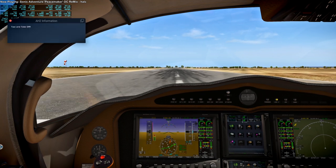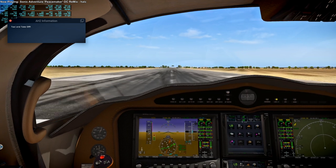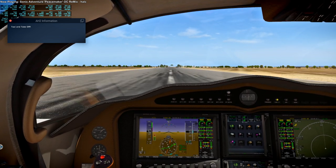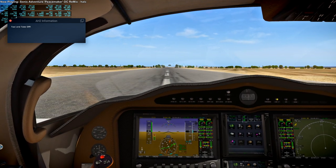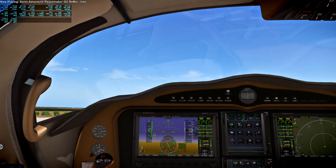So here I am flying from 38CA to Bishop Airport in California. And here is our takeoff. As usual, the Velocity V-Twin pitches up pretty strongly on takeoff.